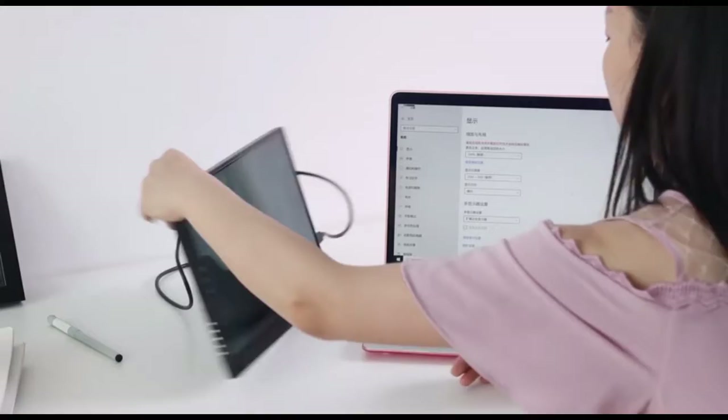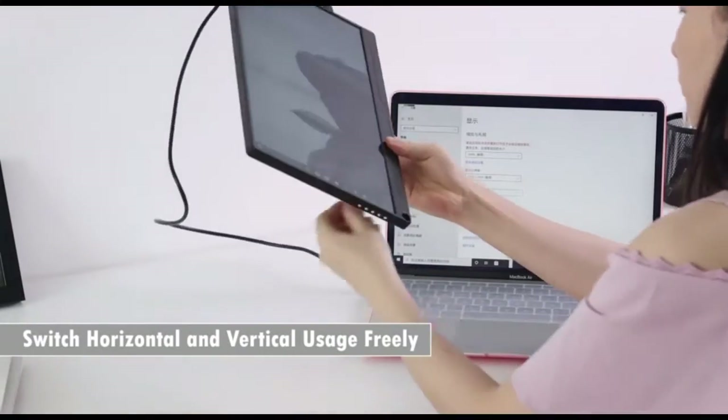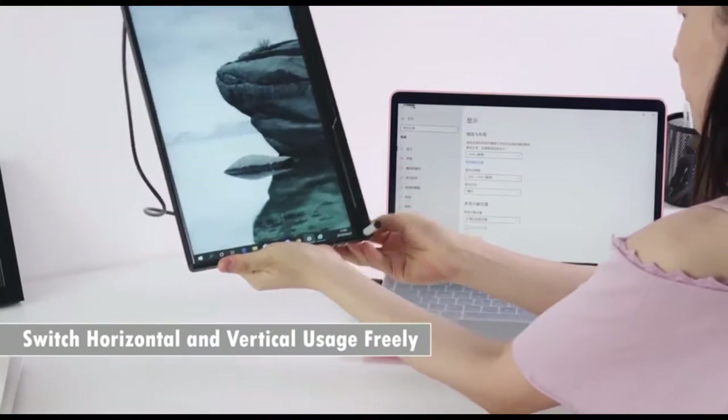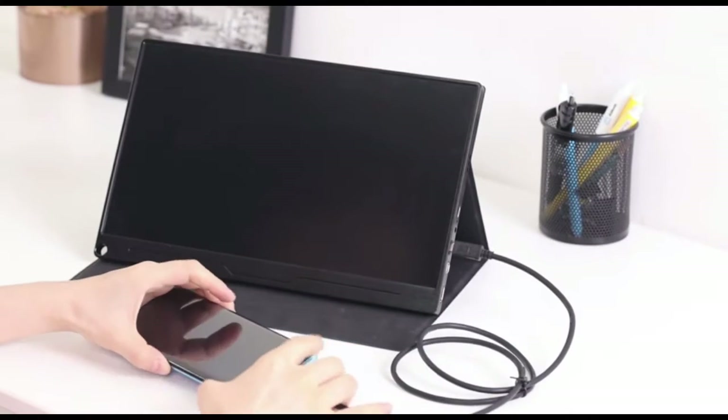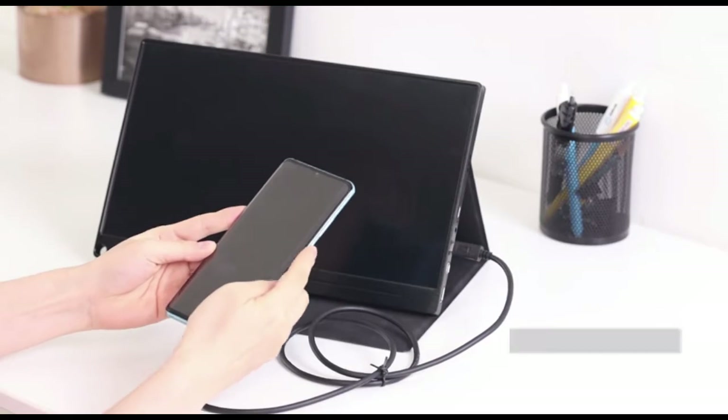Extend Mode allows simultaneous music, video, and reading. Additionally, vertical and horizontal orientation selection makes for easy browsing and reading. Second screen only mode lets the monitor display when the PC screen is turned off.